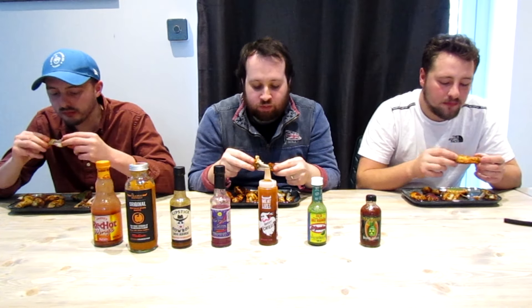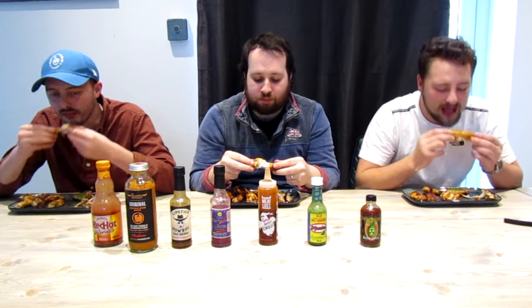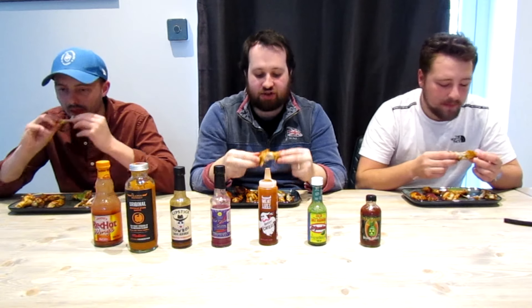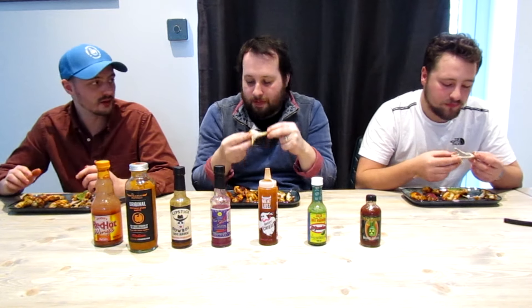They do get progressively hotter as well. The next one — we've tried this one previously on the channel — is the Orange Buffalo, that's what they call themselves. We've got quite a big dab on there for that one. First time — I think this is a really good sauce. Oh, it's nice!